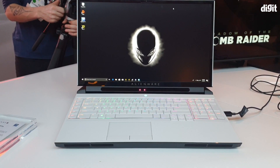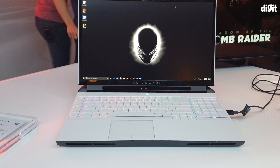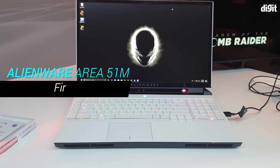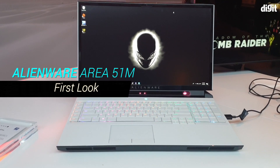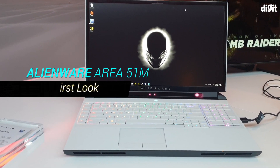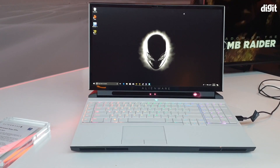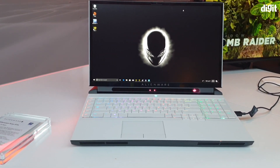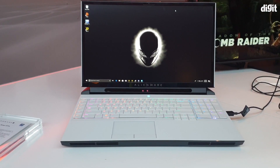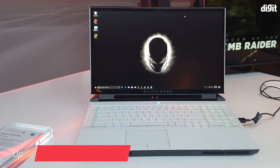Hey guys, welcome to digit.in. This is Spocknell from Alienware's booth at CES. What I'm looking at is the all-new Alienware Area 51m laptop, and there are a bunch of amazing things happening here. For the first time in 10 years, Alienware has made a laptop that is completely upgradable.